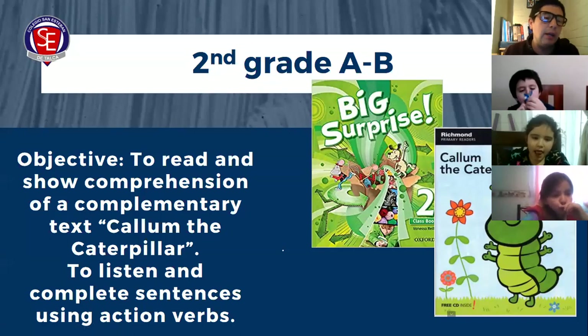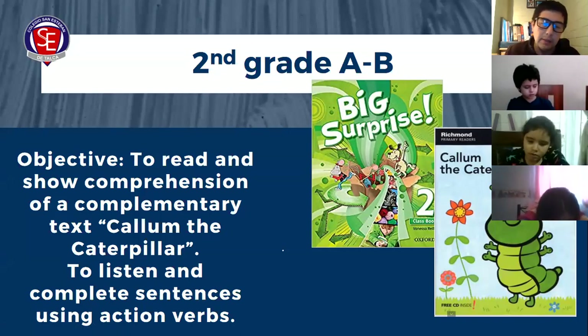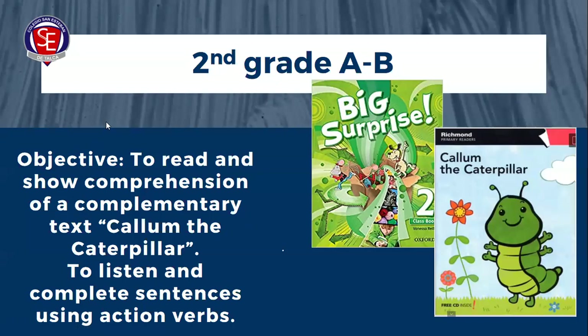Vamos a trabajar dos objetivos el día de hoy. El primero: para leer y mostrar la comprensión de un texto complementario llamado Callum the Caterpillar. Vamos a demostrar comprensión solamente de dos páginas de ese cuento. Callum es el nombre del protagonista y caterpillar que significa una cuncuna. Y también vamos a escuchar y completar oraciones utilizando las expresiones que hemos estado trabajando durante las últimas semanas, que son las action verbs. En esta primera parte de la clase no es necesario que tengan activada su cámara.